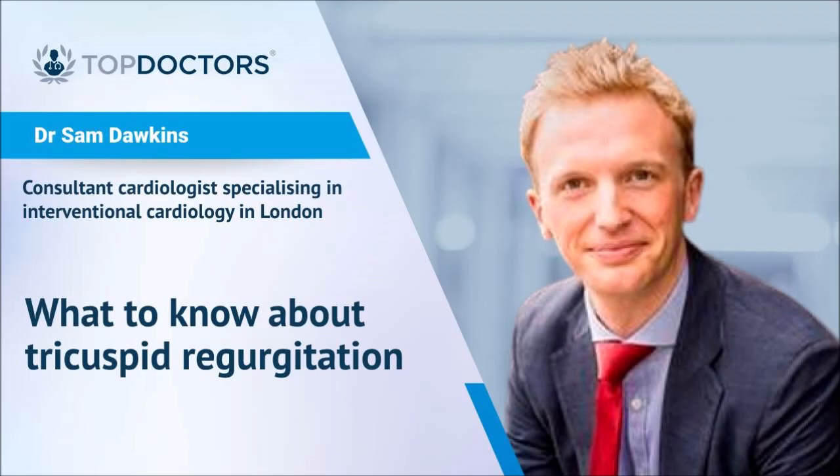Patients experience a rapid improvement in breathlessness and fluid retention with minimal recovery time.